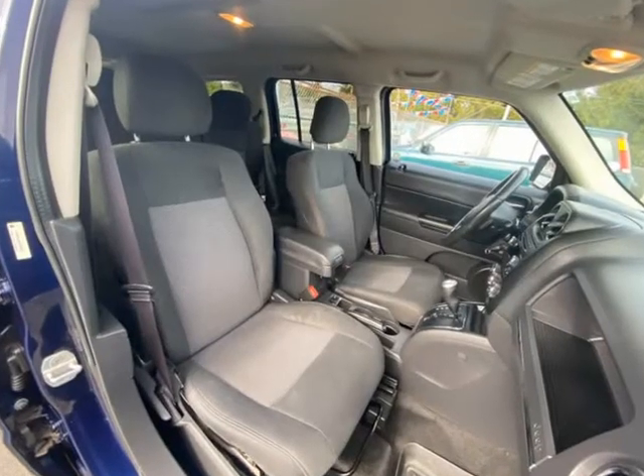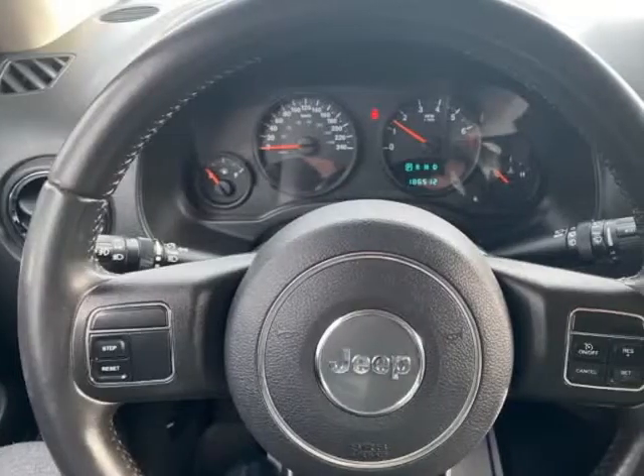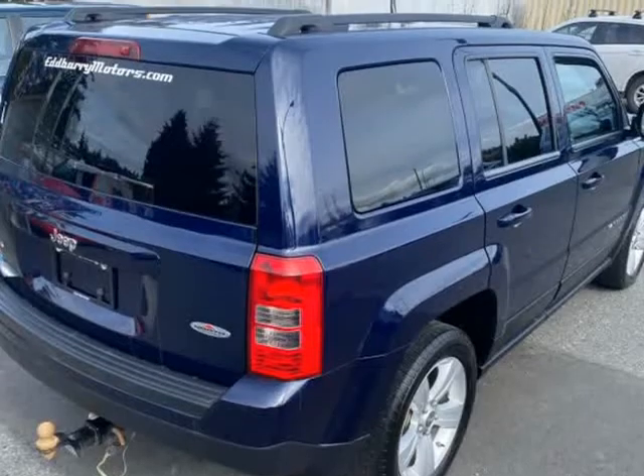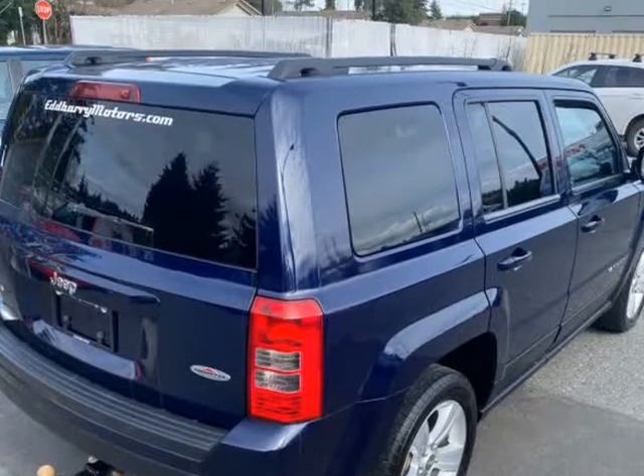VIN number 39, it is the North Edition and has cruise control, heated seats, air conditioning, electric windows, 4WD button, foldable rear seats, and fog lights.